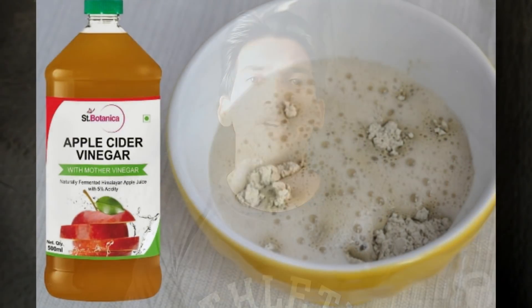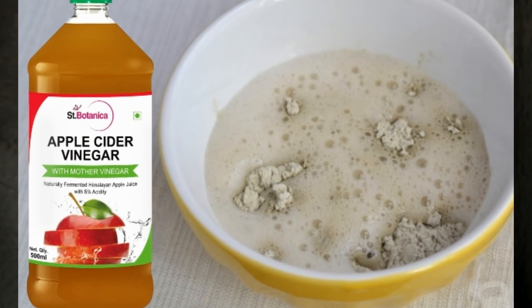Tip number two: make a clay mask. Mix a tablespoon of clay powder with apple cider vinegar to make a paste. Apply it on your face. Leave it for 10 to 15 minutes until it's completely dry. Now wash it with warm water and see the wonder.